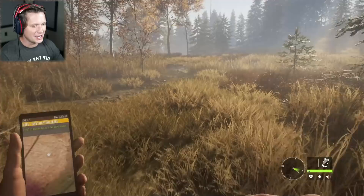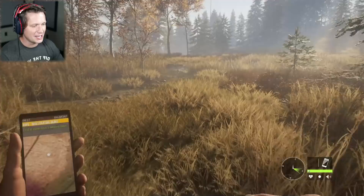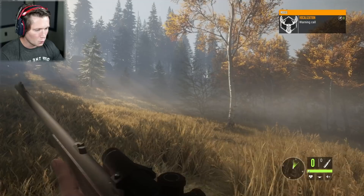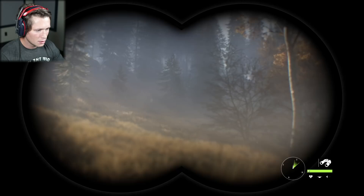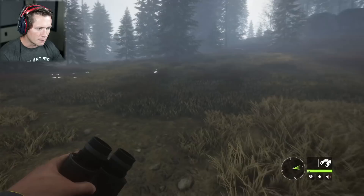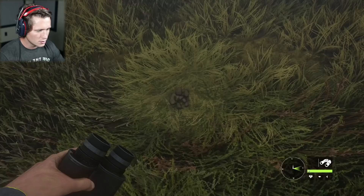Poor Hope — somebody came in and stole all his food and reserves for winter. There's a warning call from a moose. He's downwind though, so there's no way we're going to be able to sneak up on him. We'll just keep on going and look for tracks. Somebody came in and stole his stuff — he's trying to prepare for winter and now he can't even find new supplies.